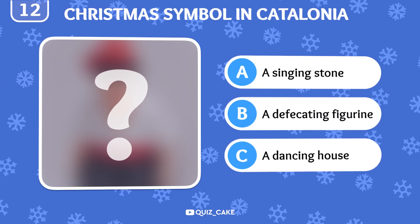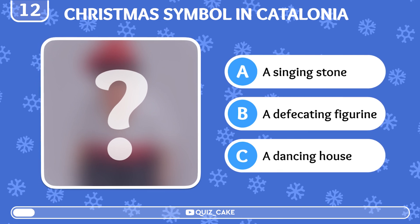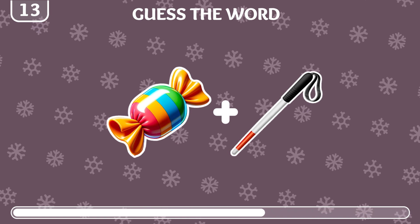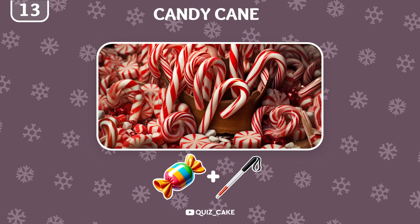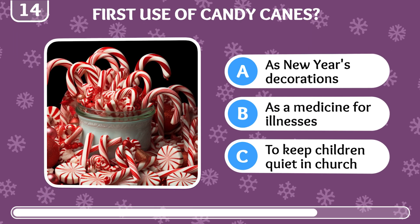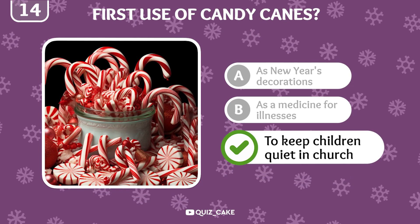What unusual Christmas symbol is popular in Catalonia, Spain? It's a defecating figurine, traditionally hidden in nativity scenes for good luck. Emoji puzzle time! Guess the Christmas word from these two emojis. That's a candy cane, a sweet Christmas treat. What was the original purpose of candy canes? Originally, candy canes were used to keep children quiet in church, a practice dating back to the 17th century.